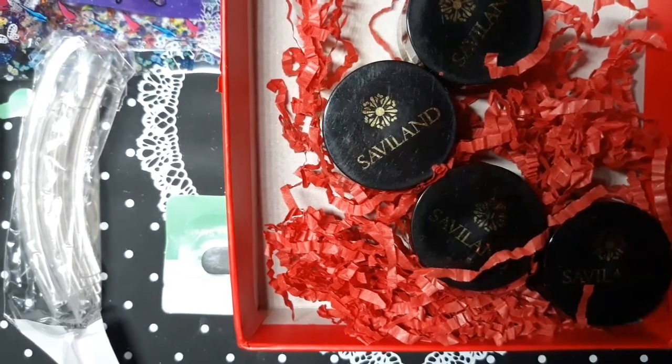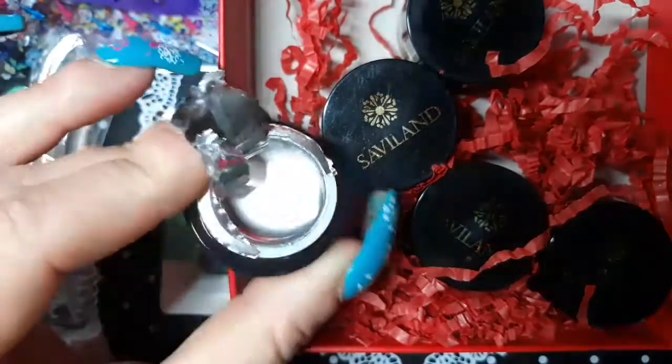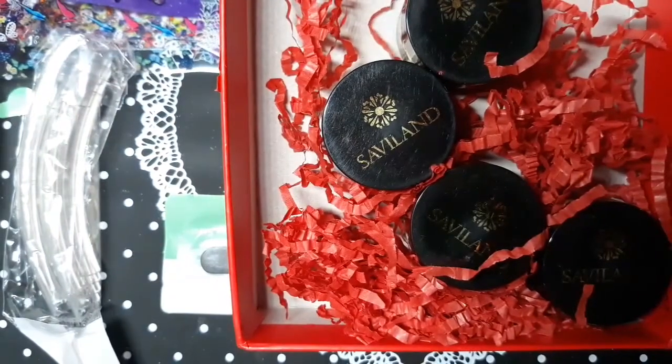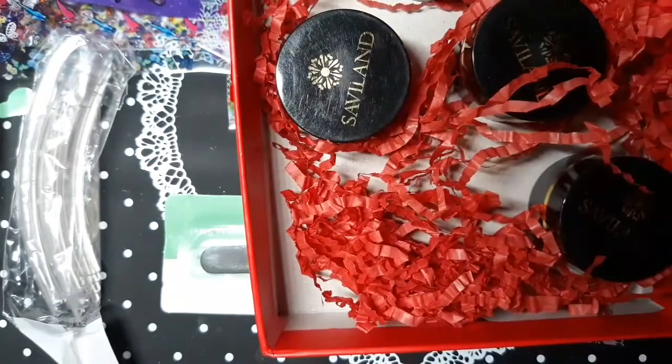Such a pain to get these off. Look at that silver — it's almost like a mirror, that's pretty cool. I'll put the colors up on screen because I'm not going to open all these, it would take too long. It comes in a cute box, so it would be a nice gift too.